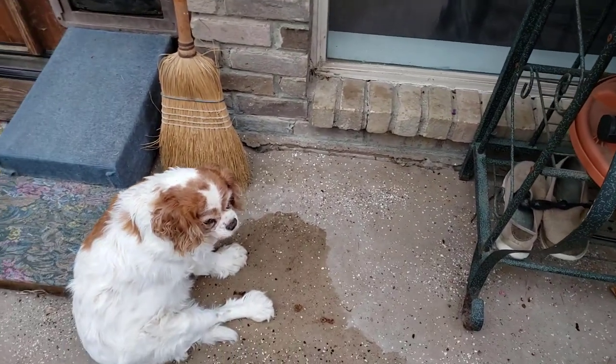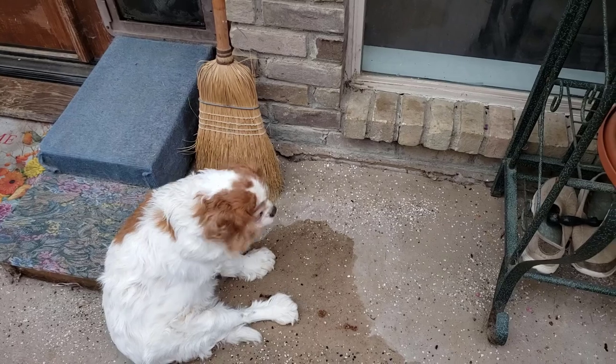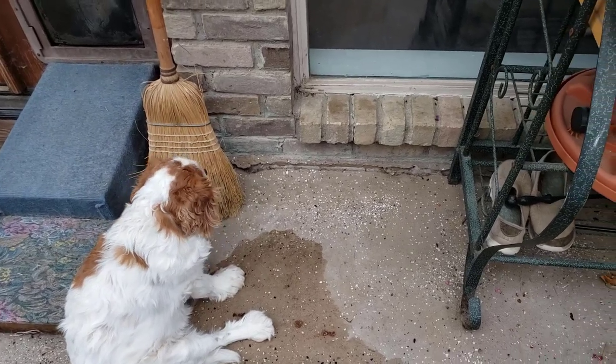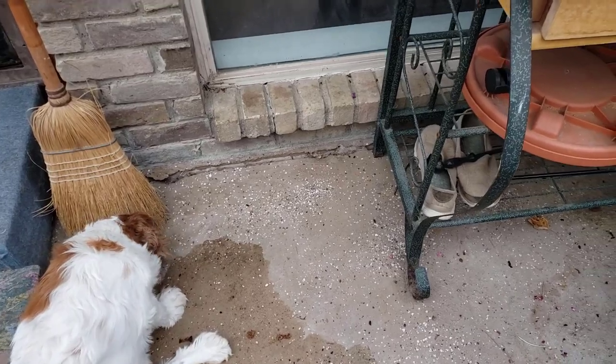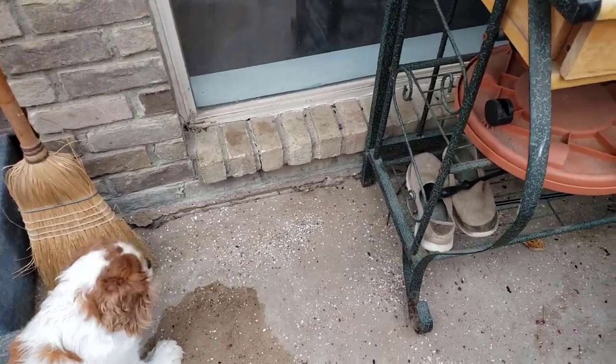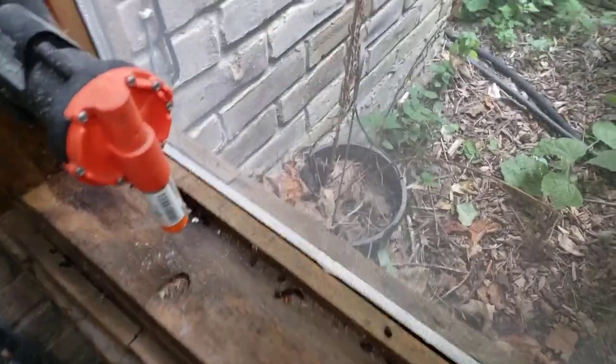We are back. My trusty companion Ginger is here to help, to make sure that if something decides to break loose, she will be on it. Maybe. I also want to come over here and show you all this.